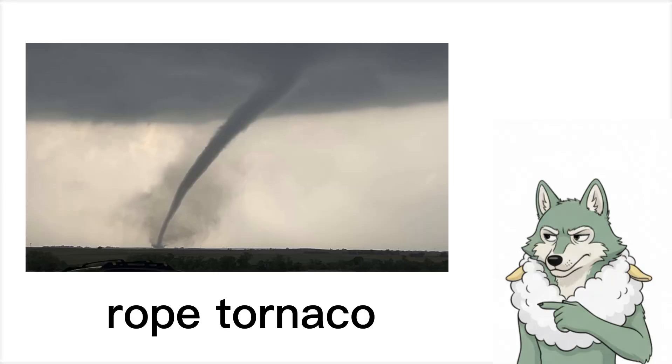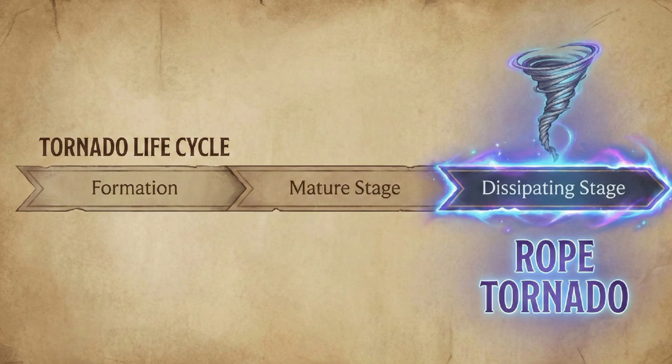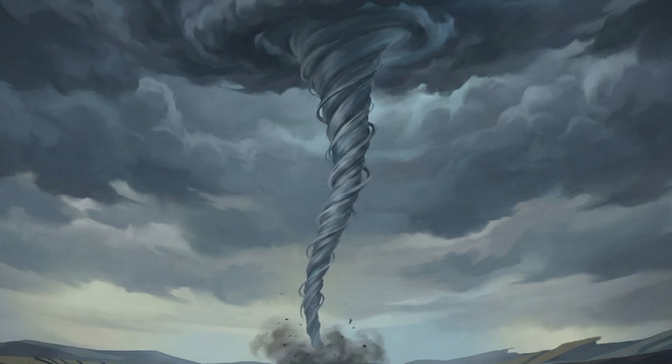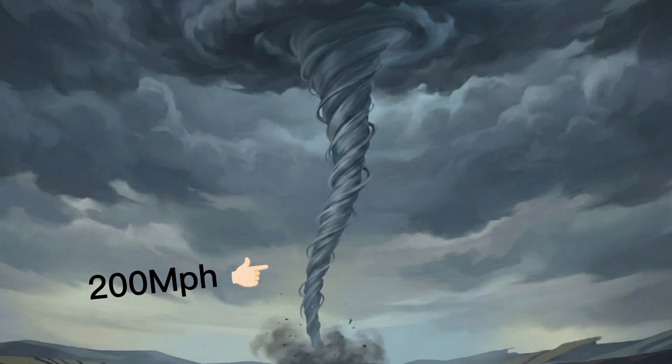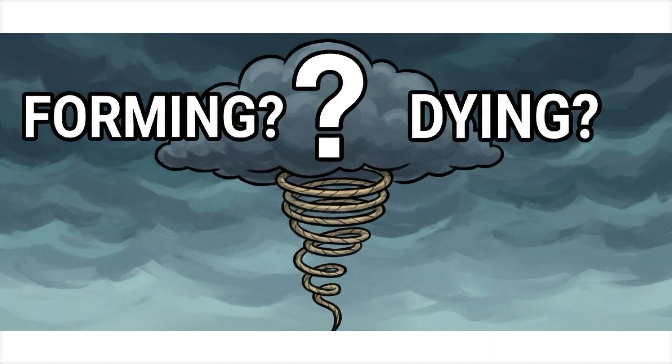This is a rope tornado — the final stage of a tornado's life. When a tornado starts dying, it stretches and thins out, looking like a rope hanging from the cloud. But that rope can still pack 200 miles per hour winds, because all that energy is now concentrated in the center. Whether it's forming or dying, you can never tell just from a thin funnel. Both are deadly.